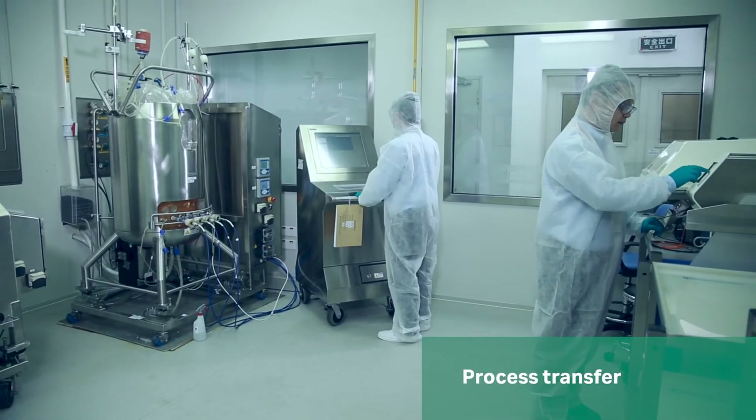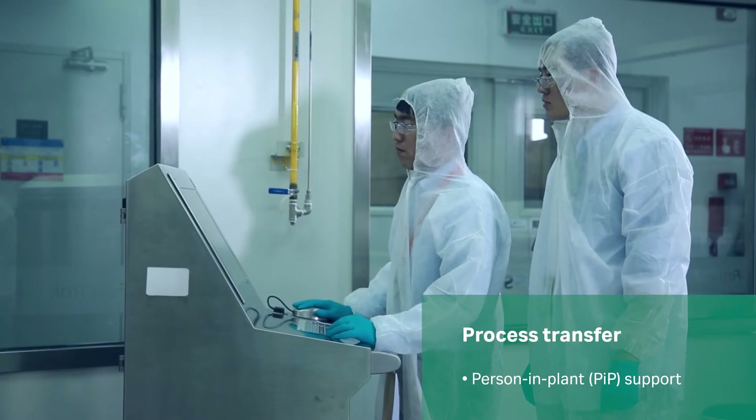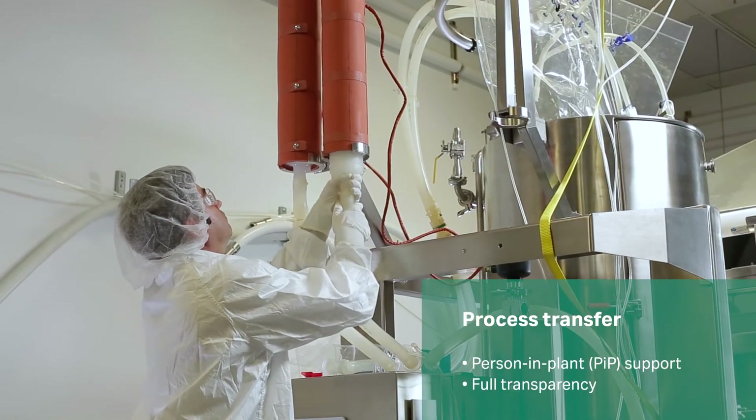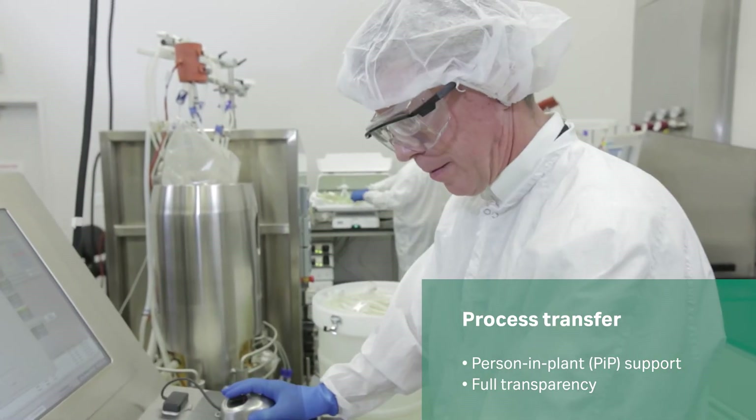FastTrack solves your biomanufacturing challenges and empowers you to solve them too. We provide full transparency and customer access to our processes and facilities during all production batches.